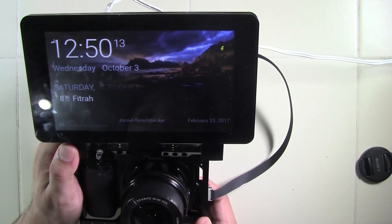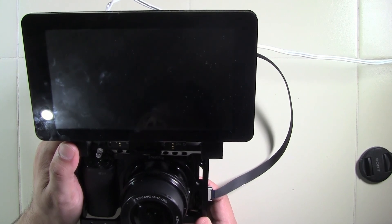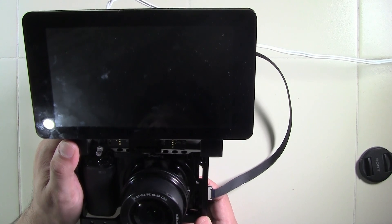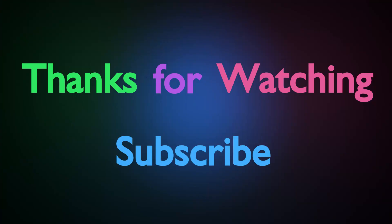Ok Google, turn off. So it has shut down the Raspberry Pi display. Hope this has been informative for you — thanks for watching, and do subscribe.